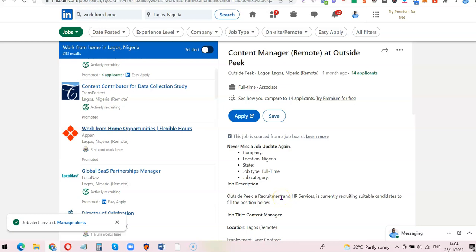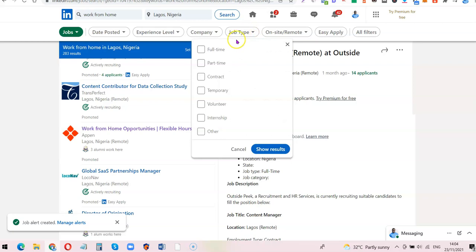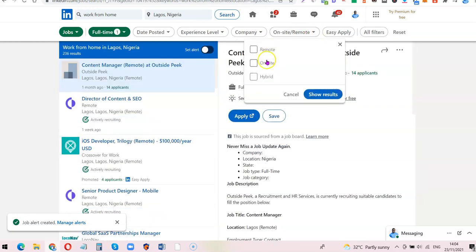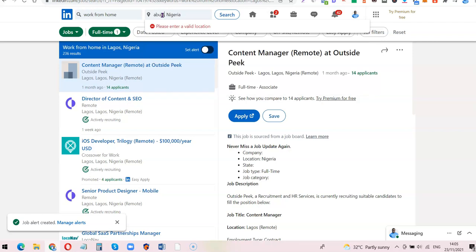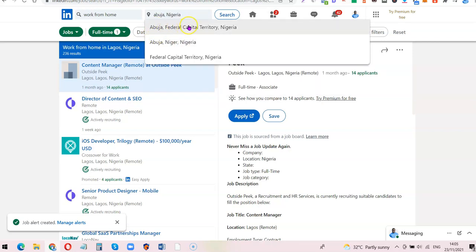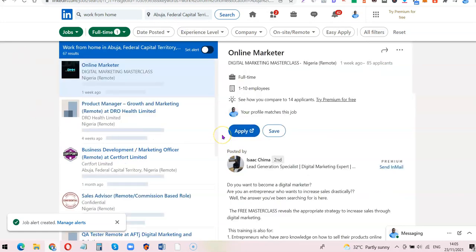These are the basic ways you can search for jobs on LinkedIn. If you have a particular company in mind, you can search by company name. You can also filter by job type — full time, part time, contract, temporary, volunteer, or internship. There's also a filter for work type: remote, on-site, or hybrid. You can use the 'Easy Apply' option to narrow things down. Depending on your state — for example, if you're in Abuja, just enter Abuja and it will bring out a list of jobs in Abuja, Federal Capital Territory.